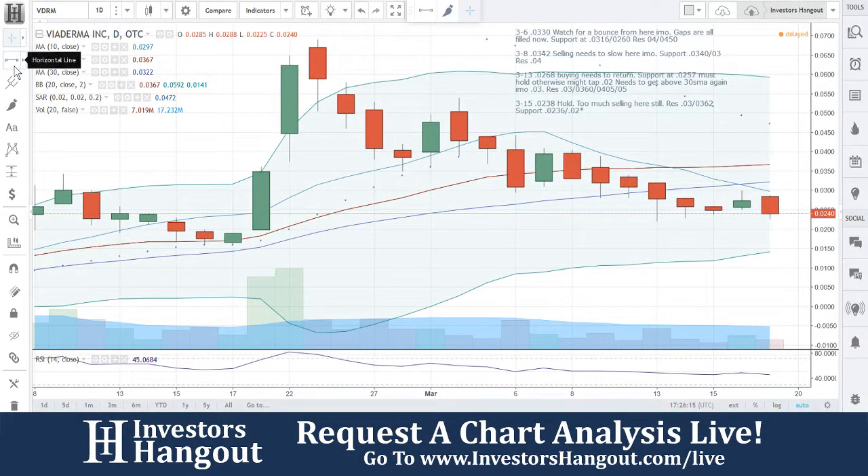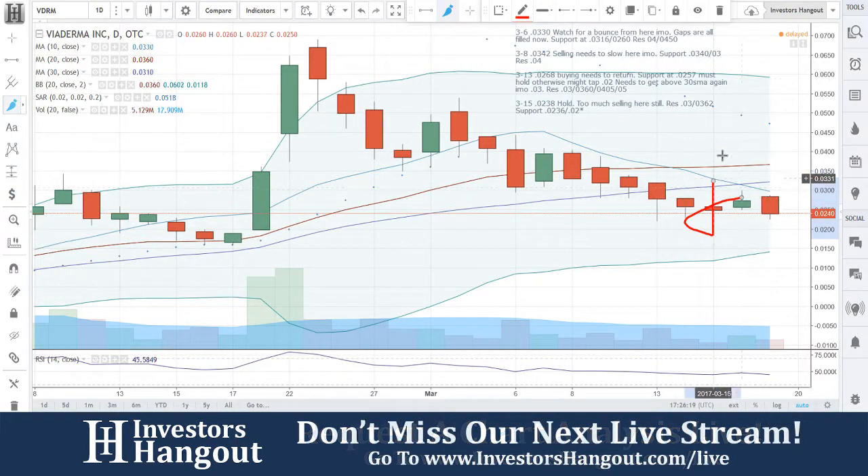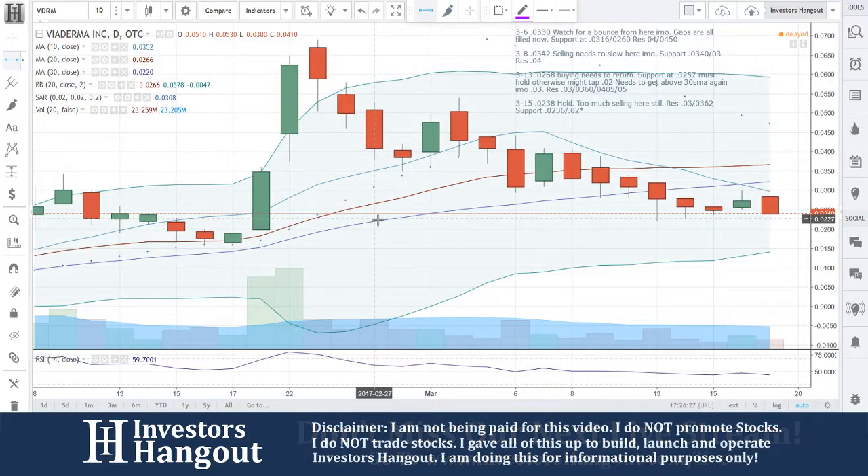We're going to be taking a look at stock ticker symbol VDRM. We just went through this one — it's requested. I really can't make too many changes off of it, but as we try to do, we try to get through these requests as much as we can, and that's what we're looking at right now.